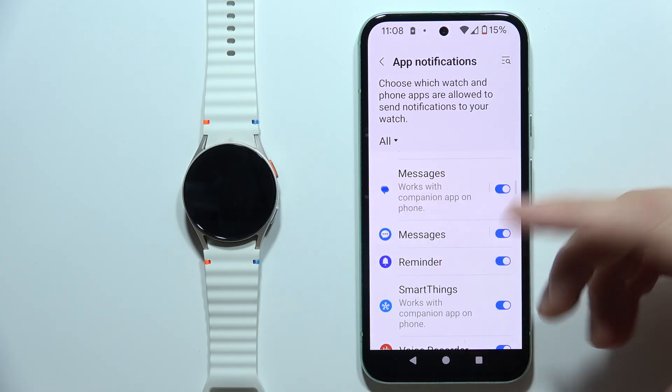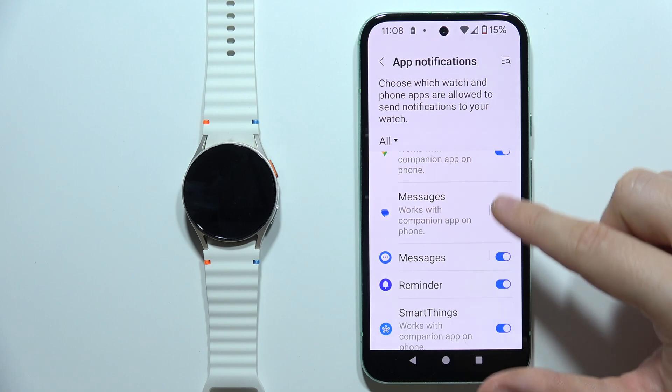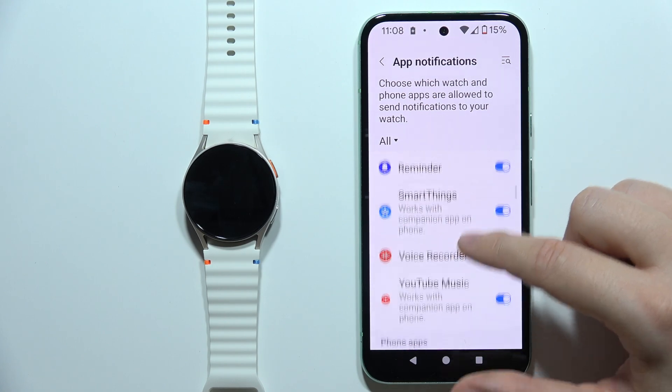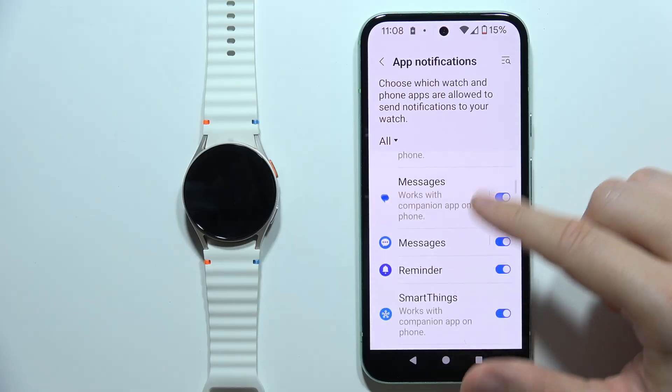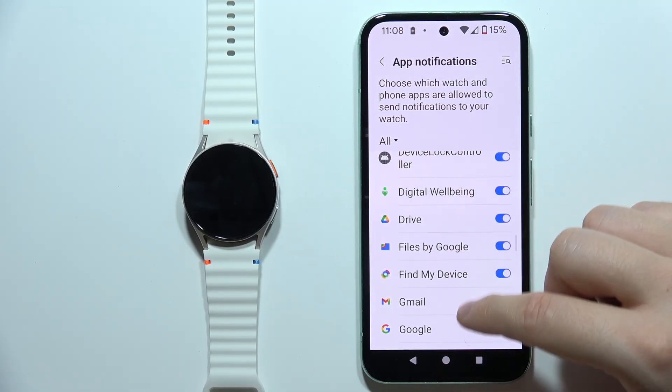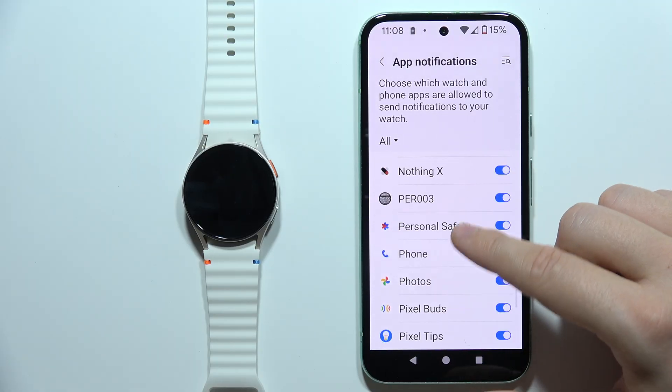As you know, on Samsung and some other devices there are two different messages apps, so be sure that you enable the switchers for both of them and also for the phone apps. Scroll here until you find the Messages app.